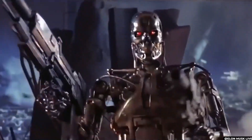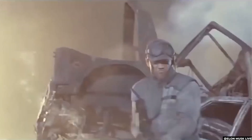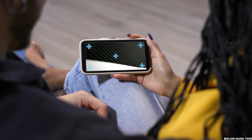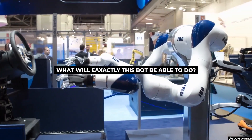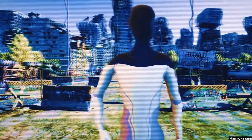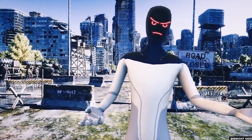Social media was flooded with comparisons to a slew of sci-fi films about intelligent machines that go terribly wrong. Clearly, everyone has been eagerly waiting to know all they can about this bot. So what exactly will this bot be able to do, and how exactly is it going to look like? Let us find out as we delve deeper into the subject.